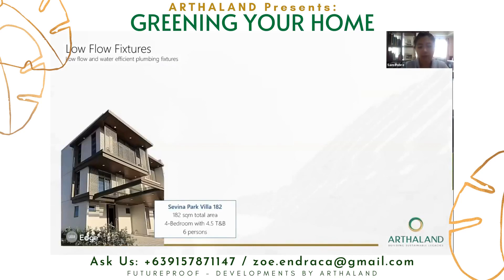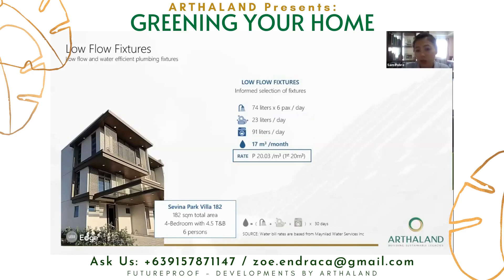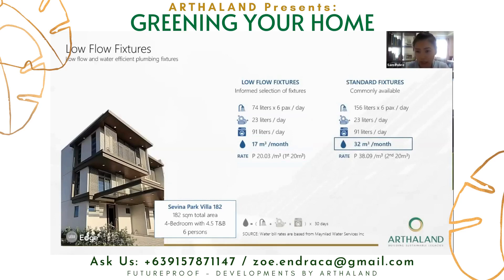Putting it on a household scale with six persons and 74 liters per person, adding water consumption for kitchen faucet and laundry as well, this results to 17 cubic meters per month of demand with low-flow fixtures. The rate from Maynilad would be 20 pesos per cubic meter. With standard fixtures, the demand would be 32 cubic meters per month, and the rate in excess of 20 cubic meters is 38 pesos. This results in less than 1,000 pesos per month for standard fixtures and less than 500 pesos for low-flow — an annual savings of 6,000 pesos, which is 60% less than standard fixtures.